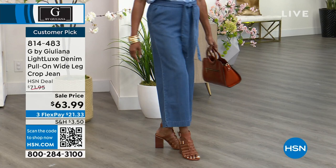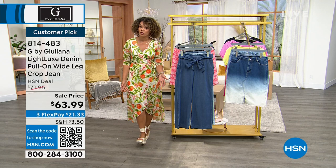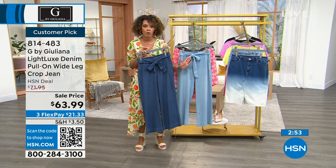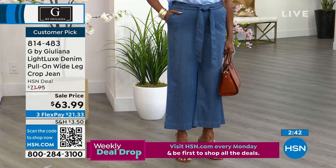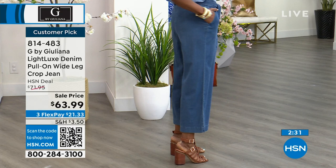Juliana says the wide leg helps balance her out — she carries weight around the middle, so the slight opening balances her frame. Two colors: light wash and medium wash — both already customer picks. Think about which color you gravitate toward. The self-tie belt is included but removable, and of course there are pockets that sit nice and flat.